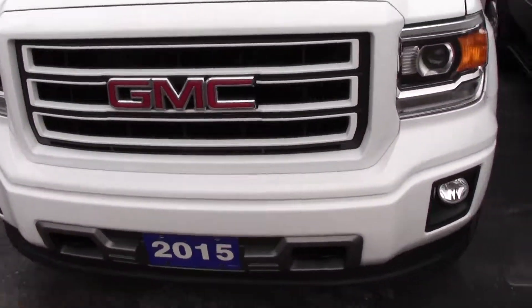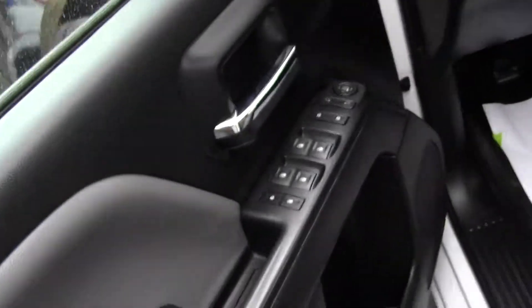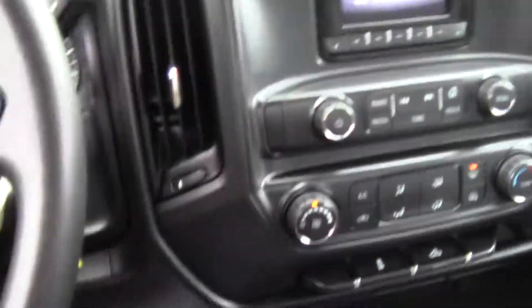Let's get inside and get a closer look at this 2015. There are steps on the way in to help you get inside this big truck.